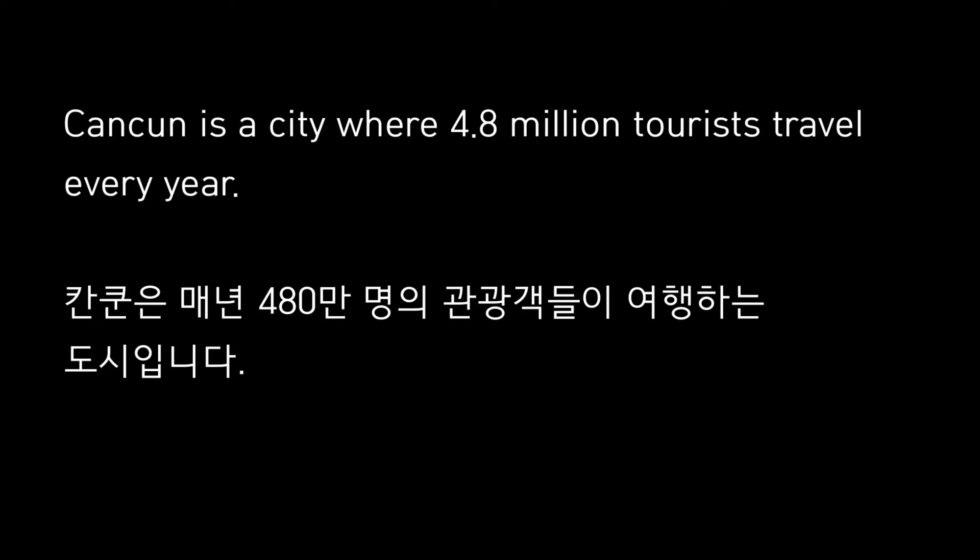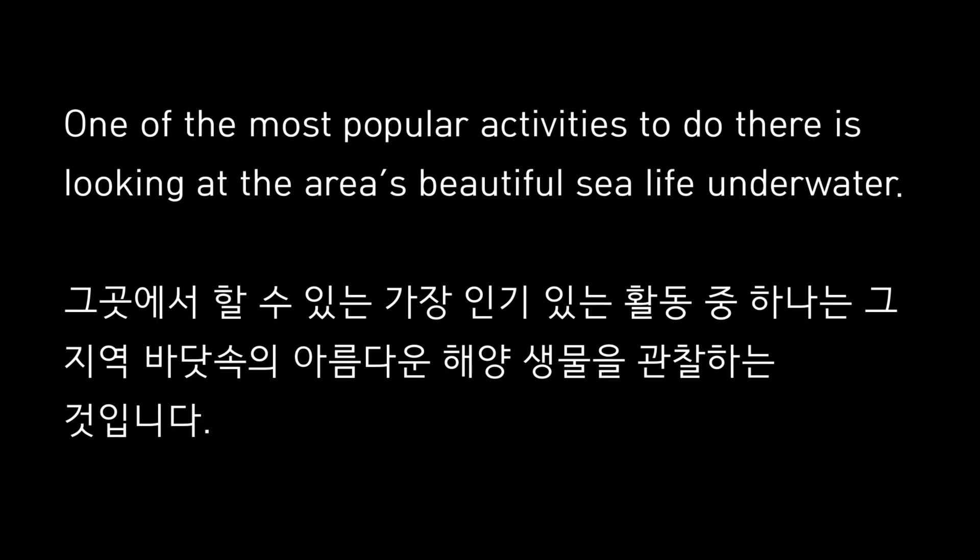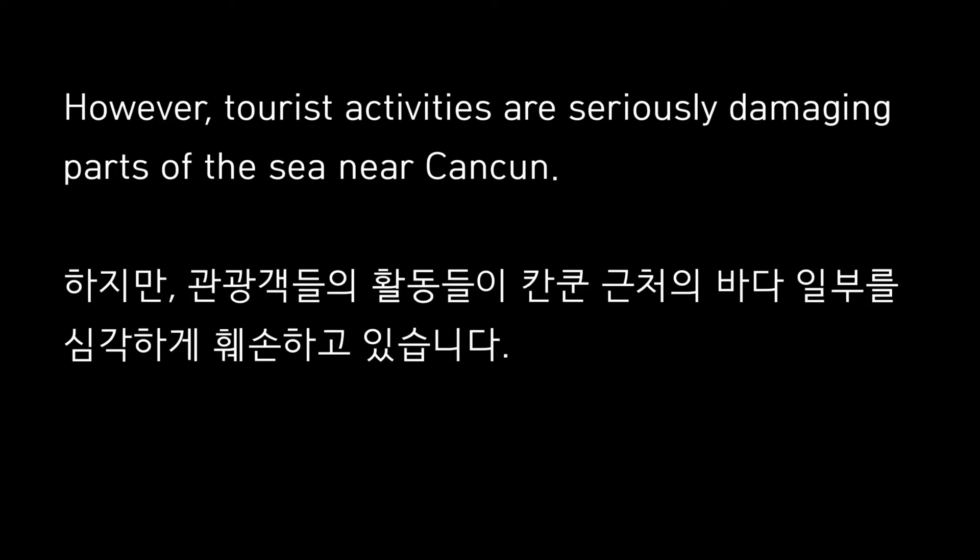Cancun is a city where 4.8 million tourists travel every year. One of the most popular activities to do there is looking at the area's beautiful sea life underwater. However, tourist activities are seriously damaging parts of the sea near Cancun.